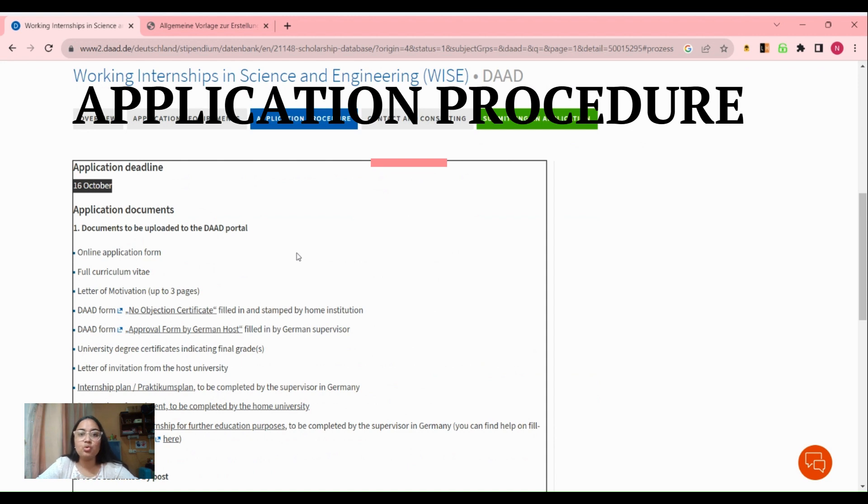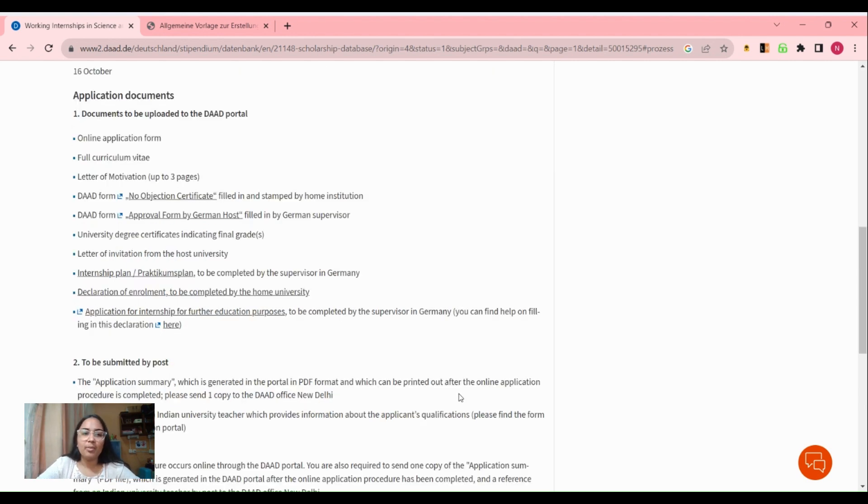Now let's talk about the application procedure. The application deadline is October 16th, so you have less than one month to apply — just make sure you submit everything before October 16th. For the application, you have to submit an online application form, and along with that you also have to mail a few things by post.